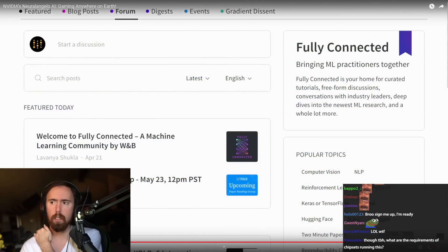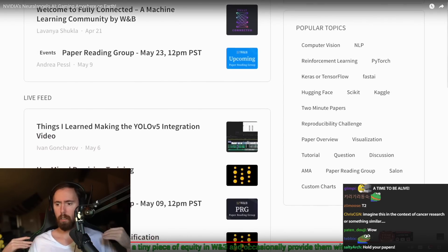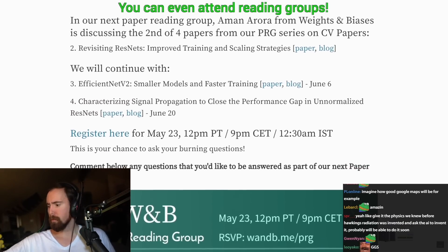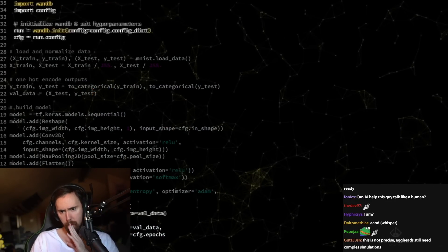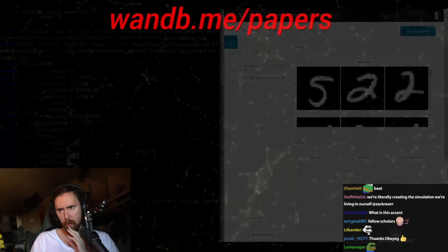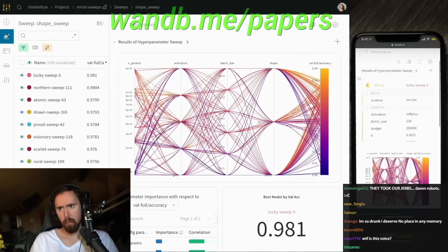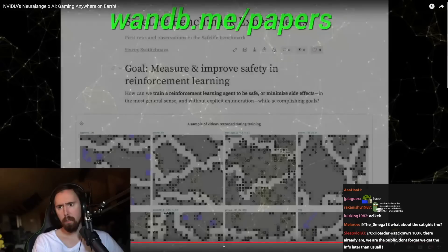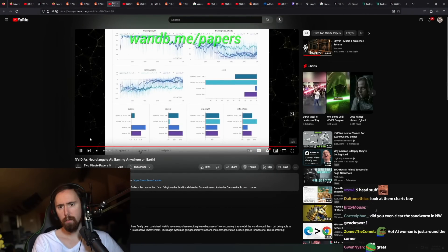This video has been supported by Weights and Biases. Check out their recent offering, Fully Connected, a place where they bring machine learning practitioners together to share and discuss their ideas, learn from industry leaders, and even collaborate on projects together. Fully Connected is a great way to learn about the fundamentals, how to reproduce experiments, get your papers accepted to a conference, and more. Make sure to visit them through wnb.me/papers, or just click the link in the video description. Our thanks to Weights and Biases for their longstanding support.